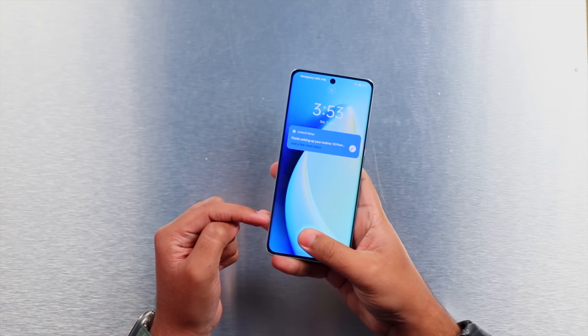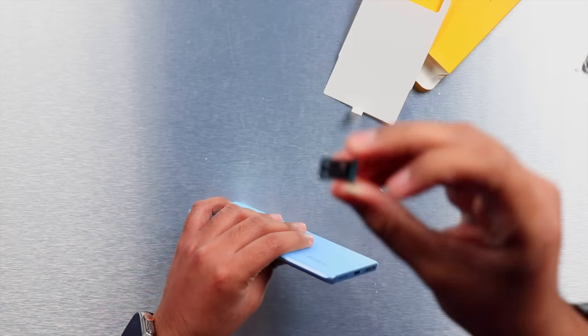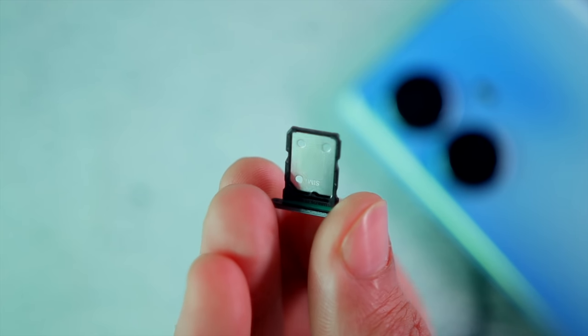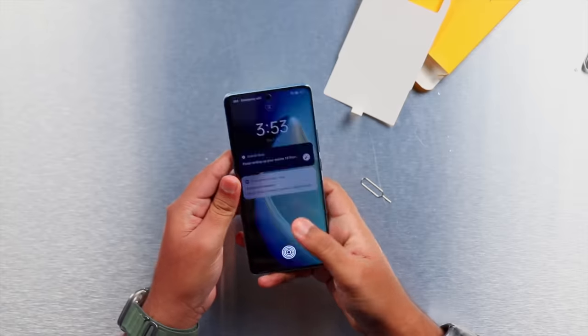The phone has an in-display fingerprint scanner and face ID is also available. The back has a 108 megapixel main camera and the body has a solid feel, although the back is plastic. There is 256 GB built-in storage but no memory card slot — two SIM options are available but memory card is not supported. Talking about internals, the MediaTek Dimensity 920 delivers good smoothness overall, and one area that stands out is the display and also the haptic motor which is very accurate.